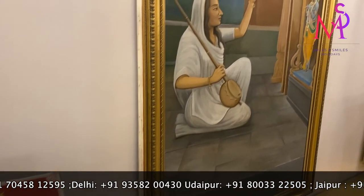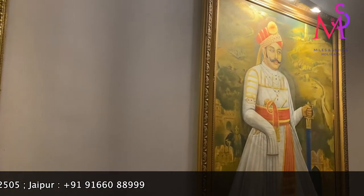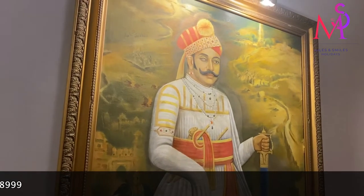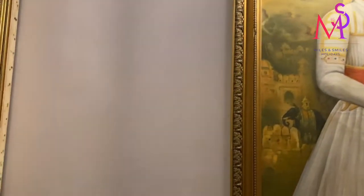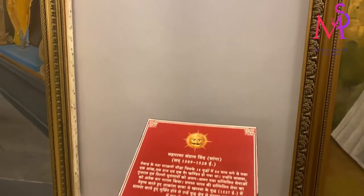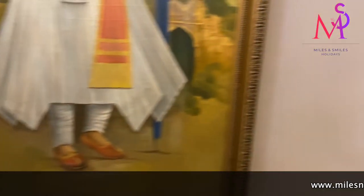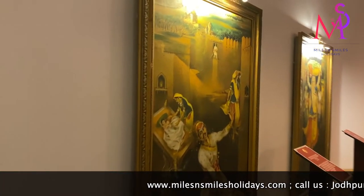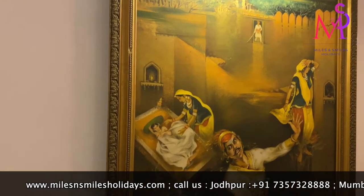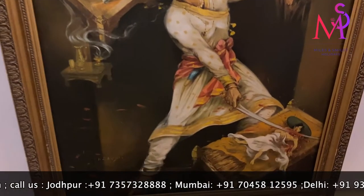Here we have Mirabai, who was in Chittorgarh and worshipped Krishna. There is also Rana Sanga, who was very famous — 80% of his body was wounded, yet he was such a brave warrior that he would still fight. In the next painting we can see Panna Dhai, who sacrificed her own son to save Rana Udai Singh, so that Mewar's lineage would continue.